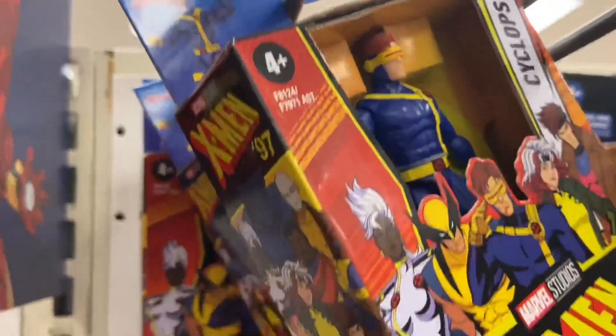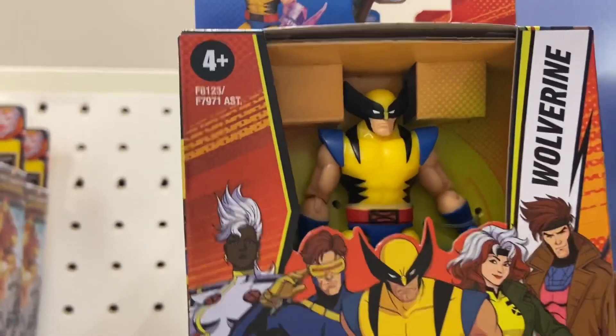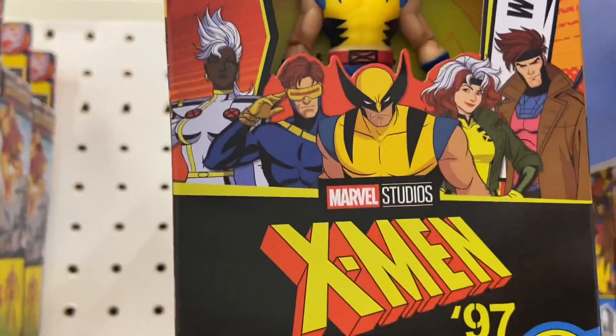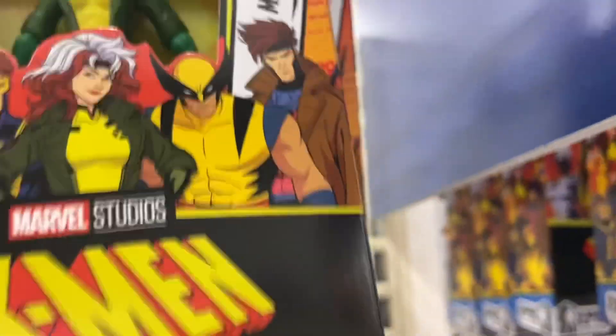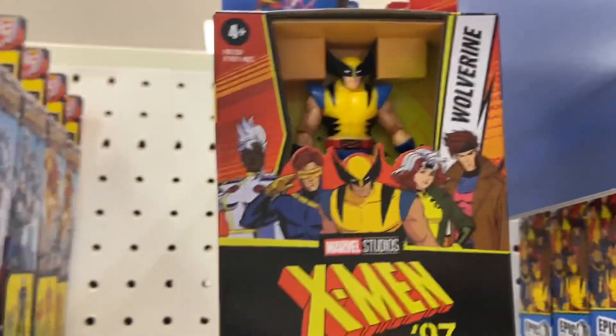Cyclops is the 4-inch one that came out. They're kind of replacing the Marvel Retro Legends scale ones — we'll see how well these do. There's Rogue. Rogue looked pretty cool. I didn't pick her up, but there's Wolverine — I did pick up Wolverine. I bought that in Chicago, I believe. That's the 4-inch Wolverine.